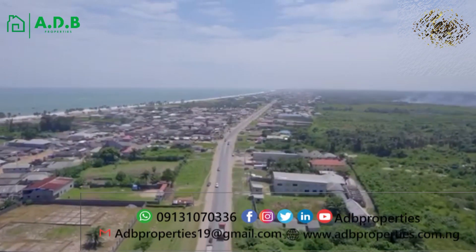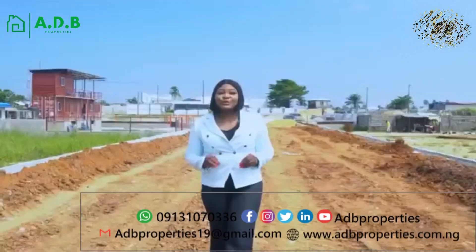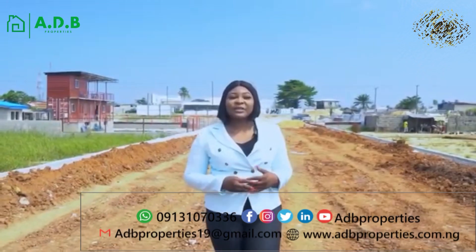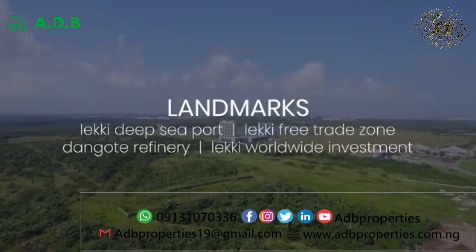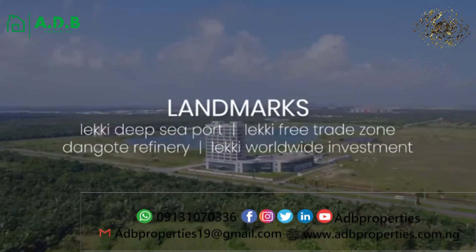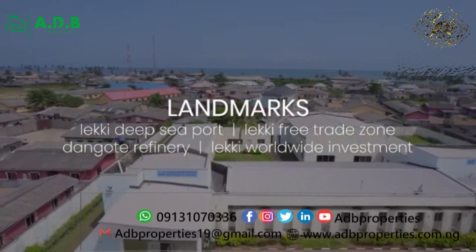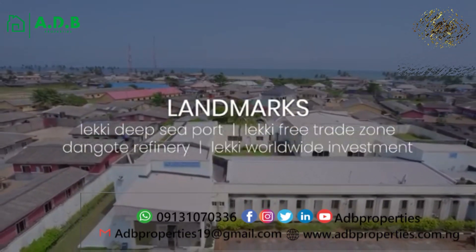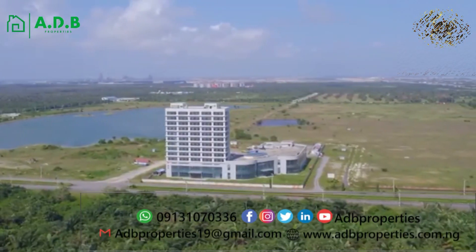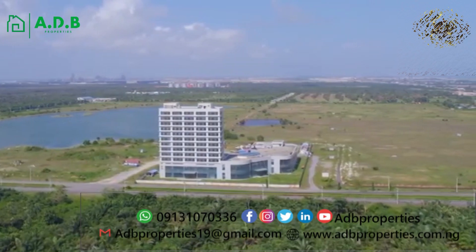As residential development moves towards this side of town, there is an even more pressing need for more commercial activities. This industrial city is built to bring high returns on investment, as it shares close proximity to the Leki deep sea port, the Leki Free Trade Zone, Dangote Refinery, and the Leki Worldwide Investment. Imagine having your business sharing this close proximity to all these amazing developments.